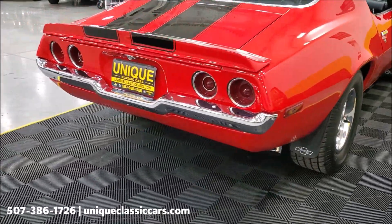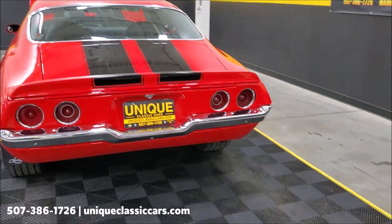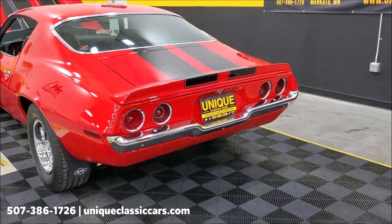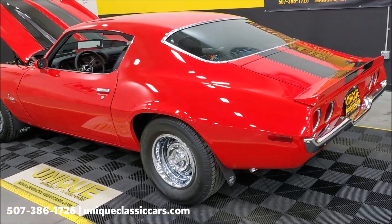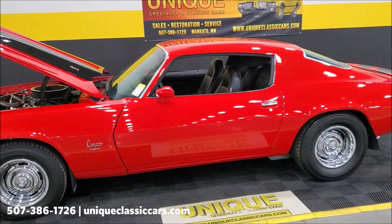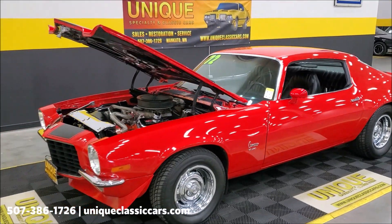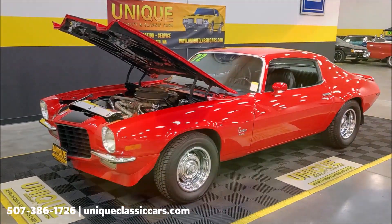Perfect — great sound but not obnoxious on this 1972 Camaro. You can see all the still pictures on our website at uniqueclassiccars.com. Trade-ins are considered, financing is available, and extended warranties are available to protect your car after the purchase.